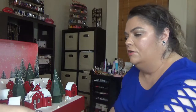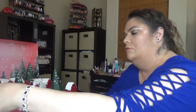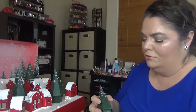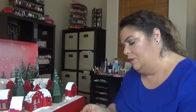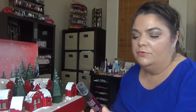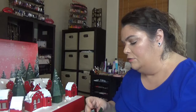Now day number six — so cute! Let's open the box and see what we have. This time we have the Ritual of Ayurveda Blissful Hair and Body Mist, and this one smells so nice.